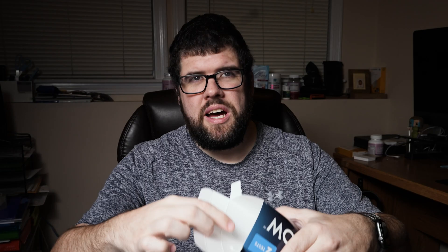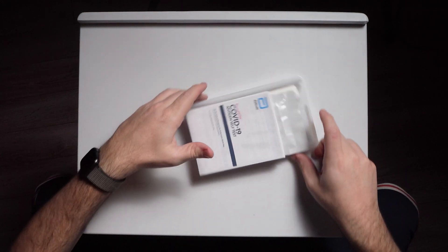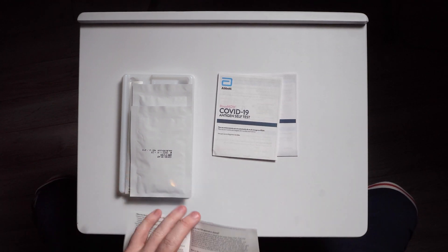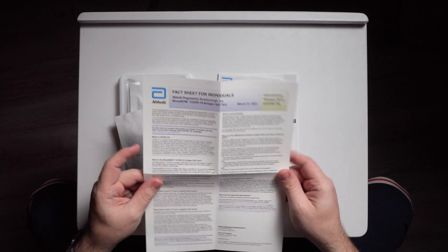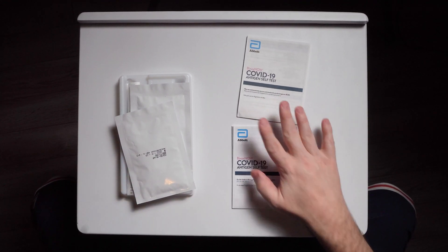The box is clean. There are some little tabby things in here — I think they're more for security. What we have here looks like two instruction manuals. Here's all the risks of taking the test. This is a fact sheet for individuals. Turns out there are two instruction manuals because one is in English and one is in Spanish. So you only really get one set of instructions on how to do this, so make sure you don't toss it away.